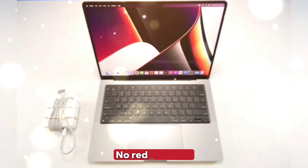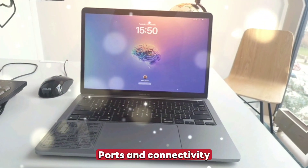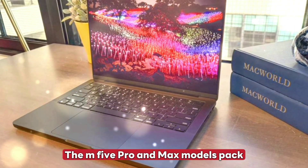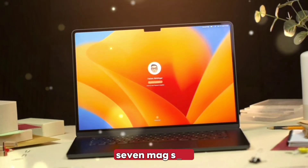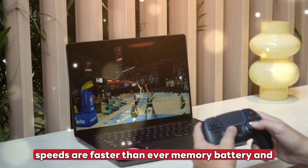The body and display: no redesign yet — the 2021 chassis stays, but it's still sleek, silent, and built like a tank. Ports and connectivity: no compromises. Apple's not pulling a MacBook Air here. The M5 Pro and Max models pack everything pros need — Thunderbolt 5, Wi-Fi 7, MagSafe 3, SD card slot, HDMI, USB-C — and transfer speeds are faster than ever.